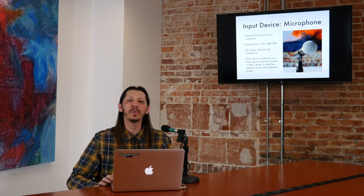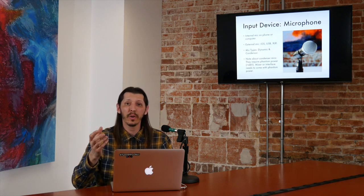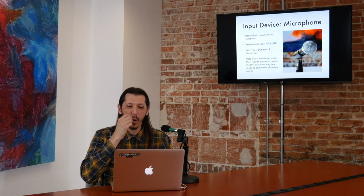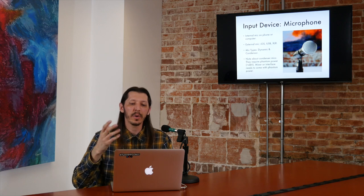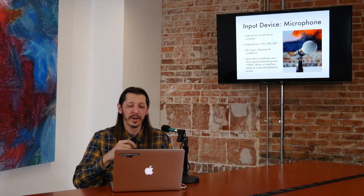There are basically two types of microphones we're going to use. It's going to be an internal mic already built into a device — like a cell phone, a handheld device, or a laptop — or it's going to be an external mic. External mics are going to be upgrades; they're going to allow you greater flexibility when you record. It can be an iOS external mic, a USB, or an XLR mic like this one right here.